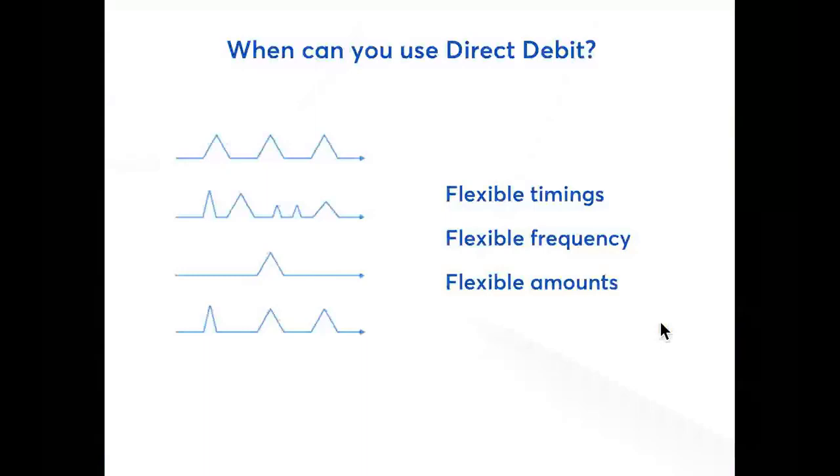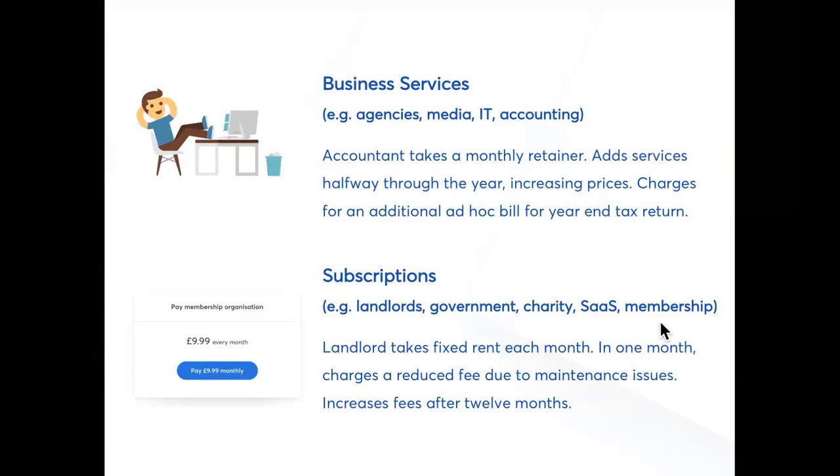This means that GoCardless and direct debit is suitable for any business with an ongoing recurring relationship with their customer. If a business is billing the same customer multiple times, direct debit is likely to be a good option. For example, business service companies use direct debit a lot. In fact, accountants and agencies are two of our biggest customer groups.